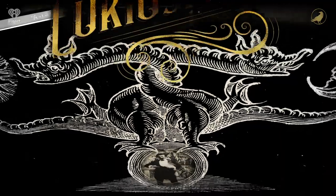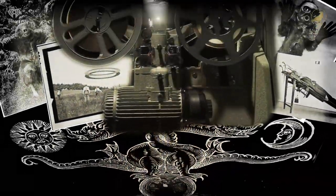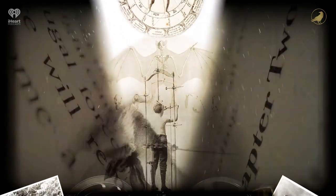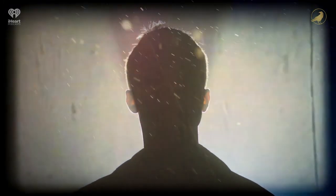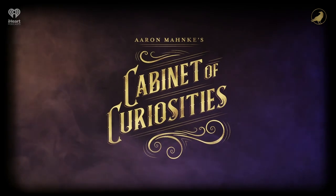Welcome to Aaron Menke's Cabinet of Curiosities, a production of iHeartRadio and Grim and Mild. Our world is full of the unexplainable, and if history is an open book, all of these amazing tales are right there on display, just waiting for us to explore. Welcome to the Cabinet of Curiosities.